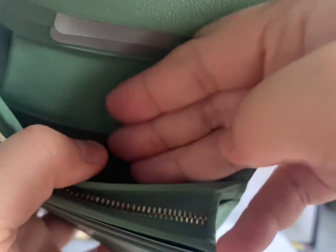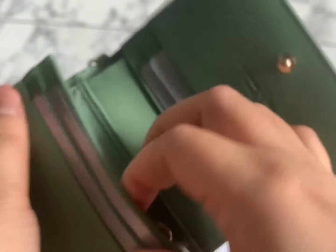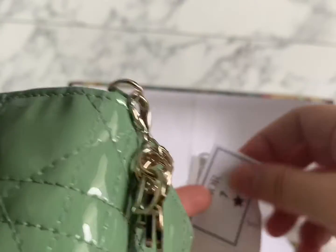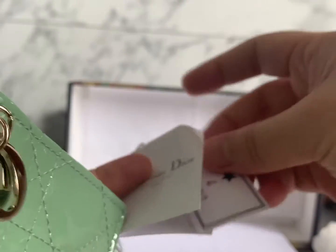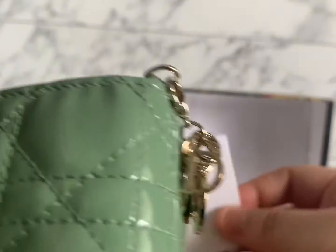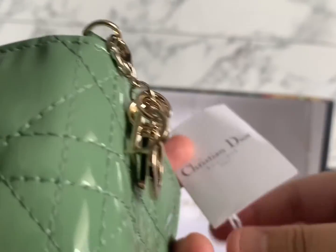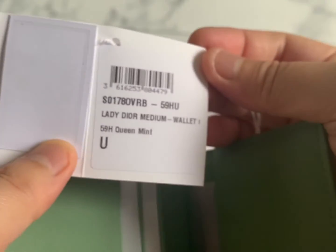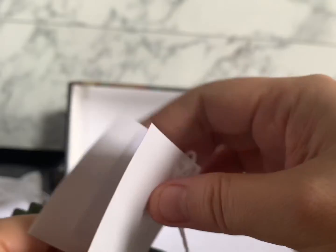I always need to take out my cards to tap for transport. Inside, there's also additional card storage and a coin pocket. I noticed it has a Dior seven-star element, which is interesting. Another great feature is that I don't need to fold my notes because there's a flat notes compartment. So this is the Lady Dior medium compact wallet in mint green.